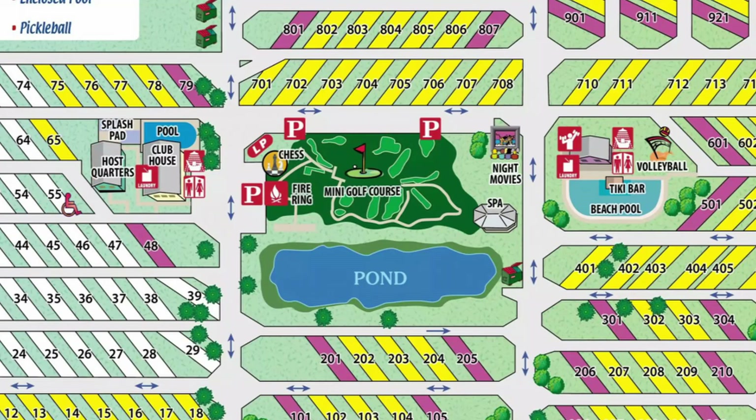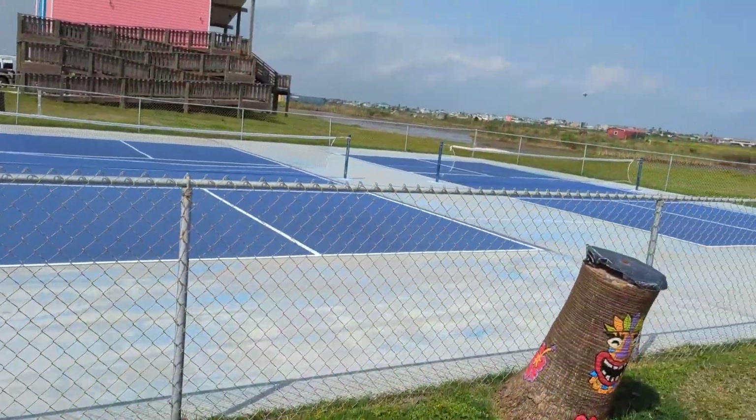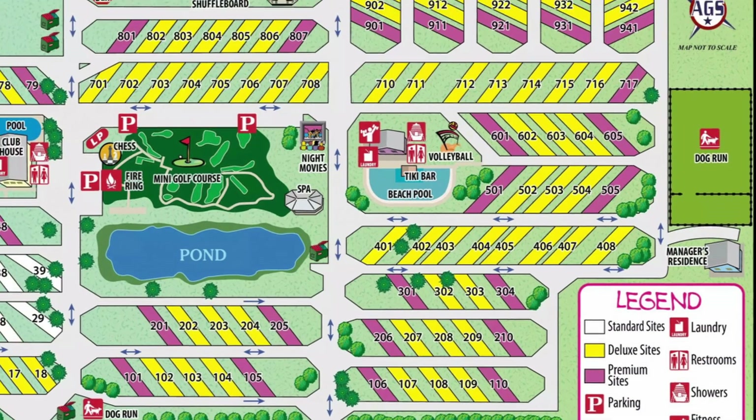In the center of the park is a mini golf course with a great pirate theme to it. And of course, what park would be complete without a couple of pickleball courts? And for us pet owners, there are two dog runs on the property. The larger of the two is about the size of a football field.